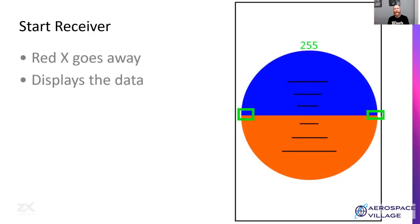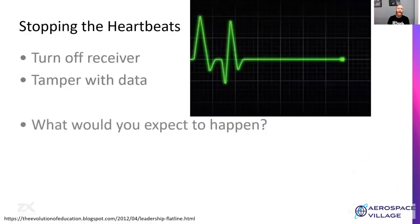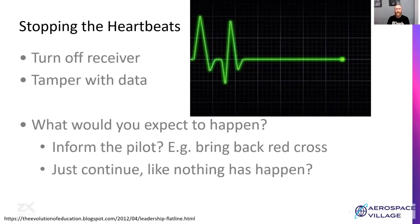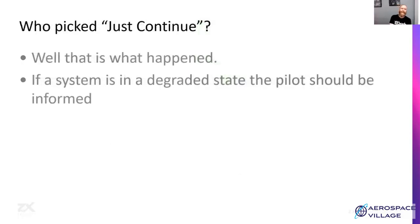When we did start the receiver and the EFB connected, the red X went away and it started to display data — headings, speeds, altitude. So what happens when the heartbeat stops? This can be because we turned the receiver off, or it could also be because a malicious individual is tampering with the data. Do people expect the EFB to inform the pilot and bring back the red X? Or do they think everything's just going to continue on just fine? Well, in some cases, just continuing is what happened.